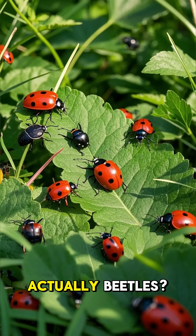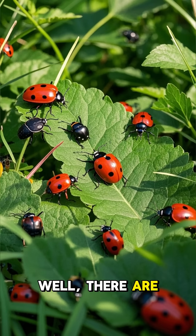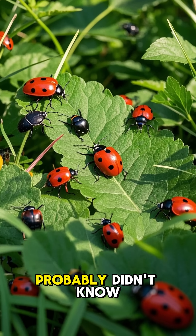Did you know that ladybugs are actually beetles? There are even more fun facts that you probably didn't know.